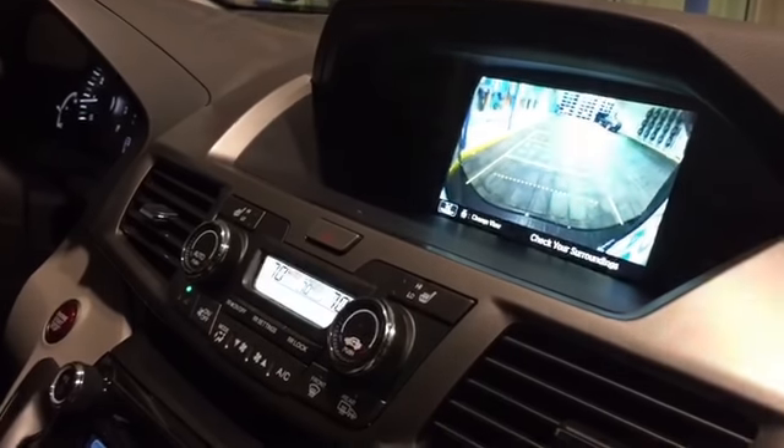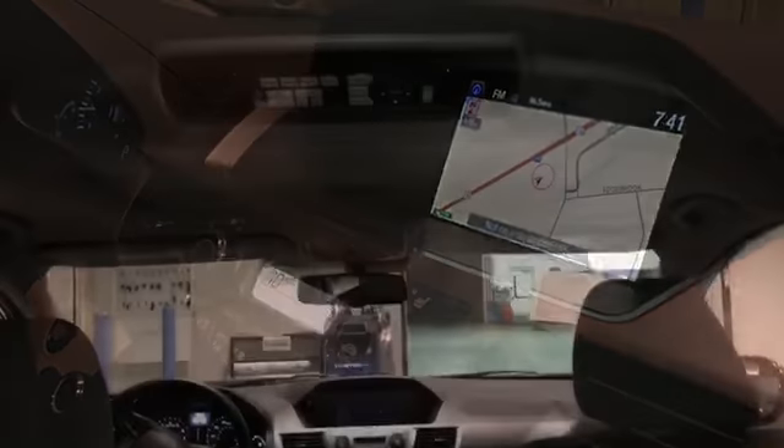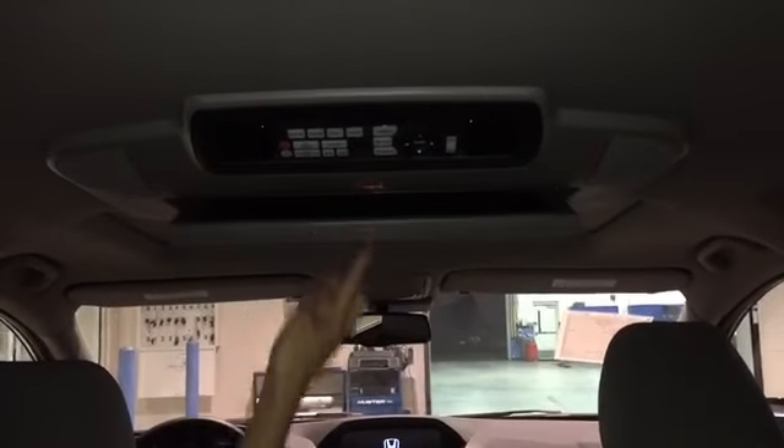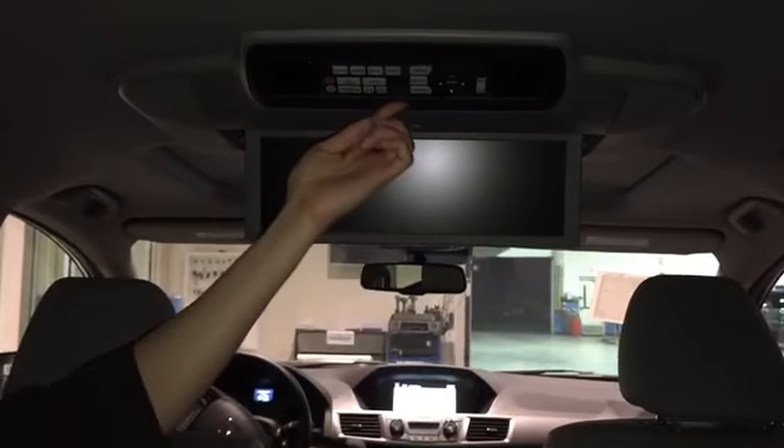Honda DVD ultra wide rear entertainment system with HDMI technology with removable remote control technology.